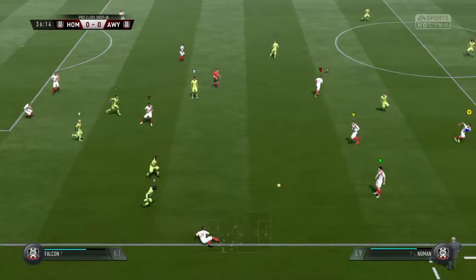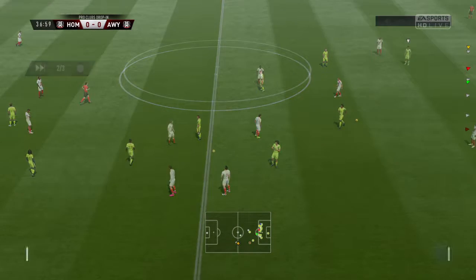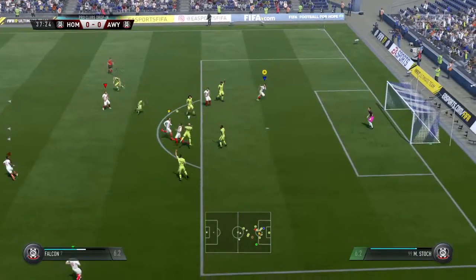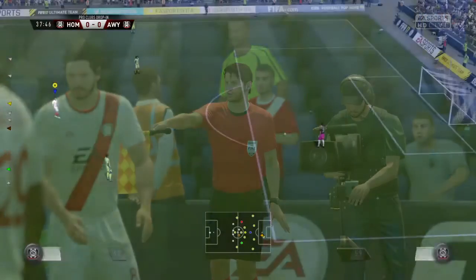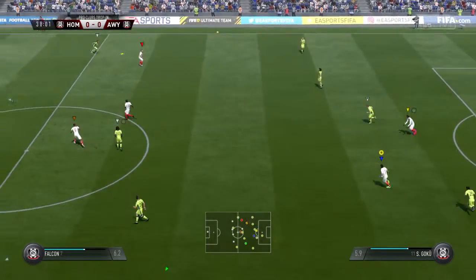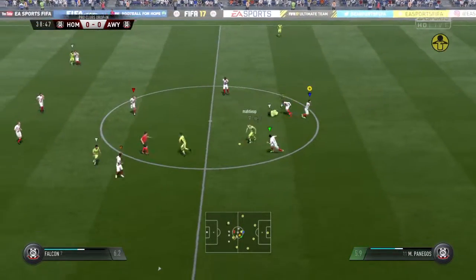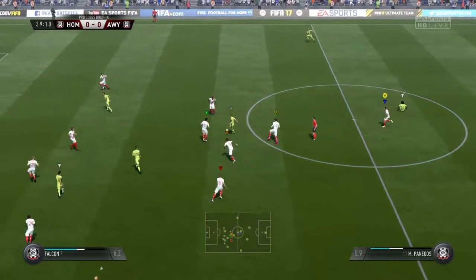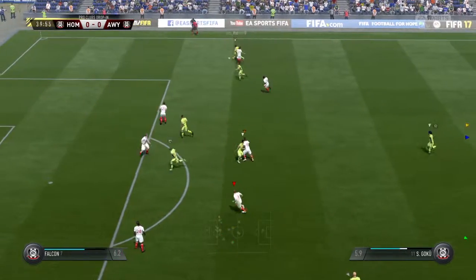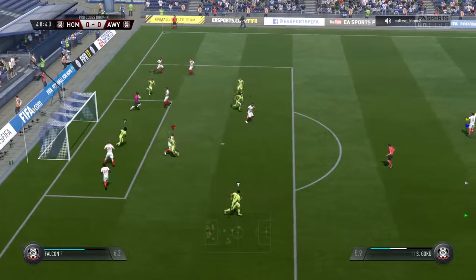Played down the wing, keeping the wide attack going. Quite clearly a free kick. Into the attacking third, and the offside is given. Referee doing everything possible to keep this game flowing. They're building steadily here, working away. Judged that slide tackle to perfection.